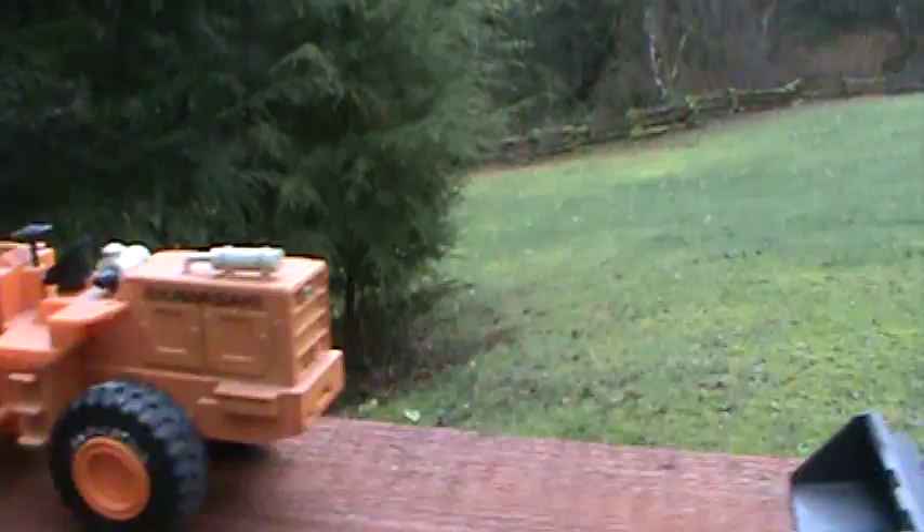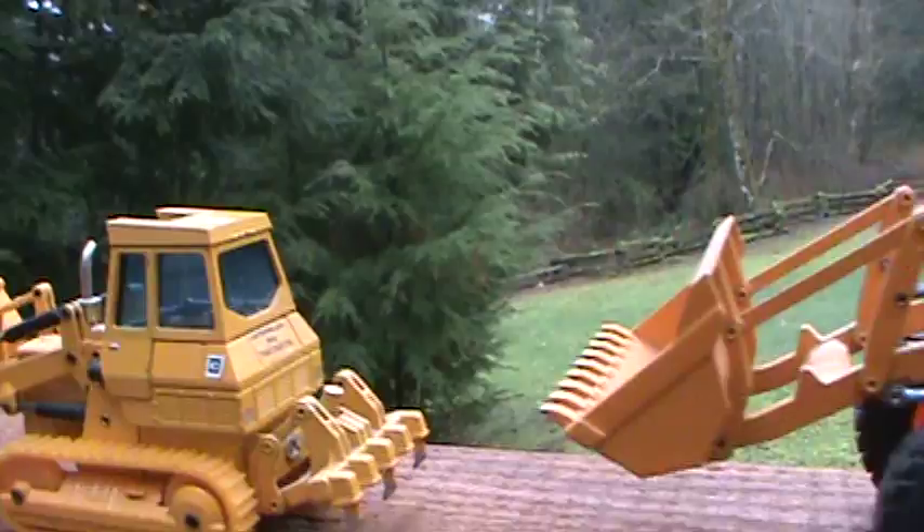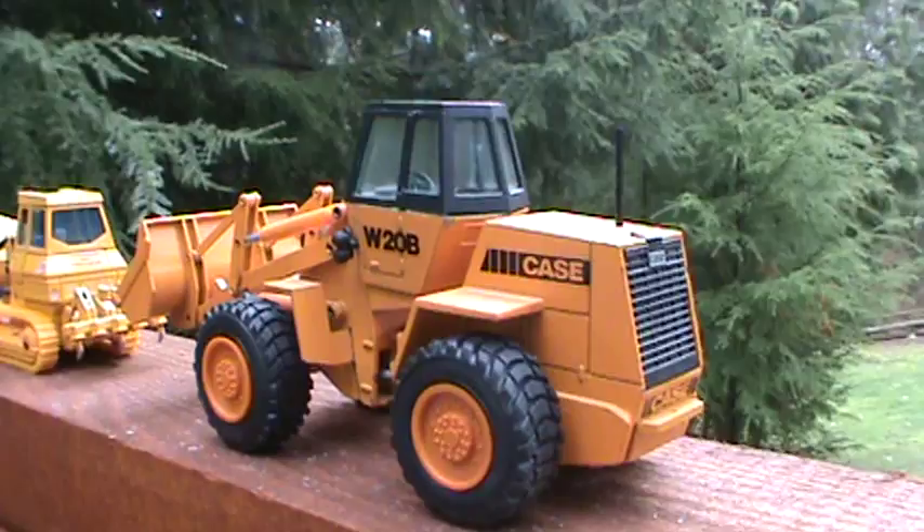Bobcat. Little 955 track loader. One that didn't make the Case line up — WB, W20, B model. Case had a real unique look to their loaders.